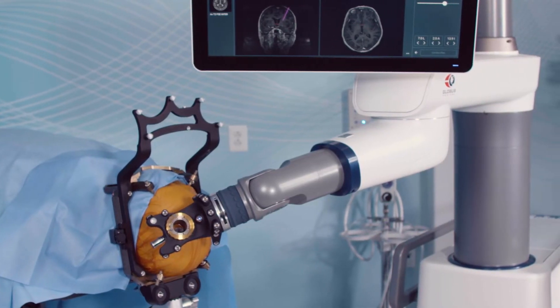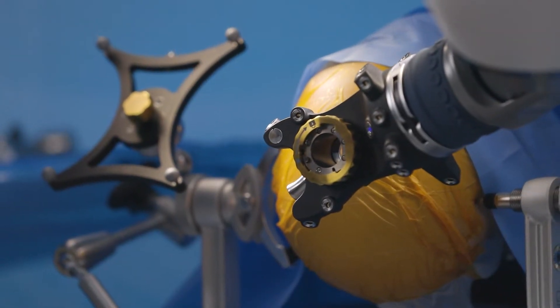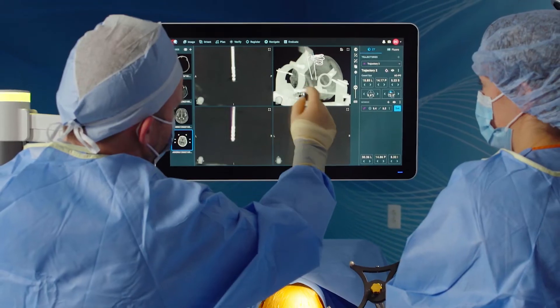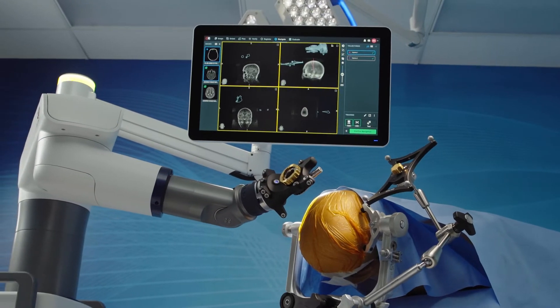One thing I've always been very excited about with Excelsior GPS is that it really is unique in terms of robotics, in that it's been a system designed by surgeons in collaboration with engineers. It's very intuitive from a surgeon's perspective, and I think that gives Excelsior GPS an edge, because when I interact with the system I feel like it thinks like I think.